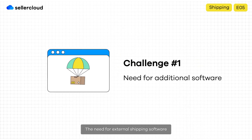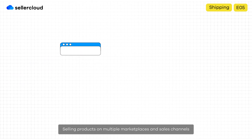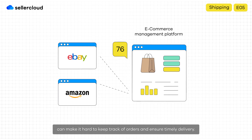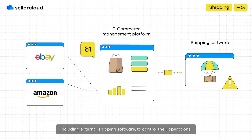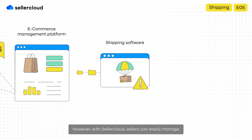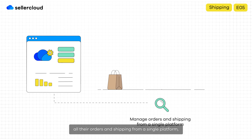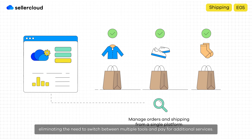Shipping challenge number one: the need for external shipping software in addition to your regular e-commerce management platform. Selling products on multiple marketplaces and sales channels can make it hard to keep track of orders and ensure timely delivery. Many online sellers find themselves juggling different tools, including external shipping software, to control their operations. However, with SellerCloud, sellers can easily manage all their orders and shipping from a single platform, eliminating the need to switch between multiple tools and pay for additional services.